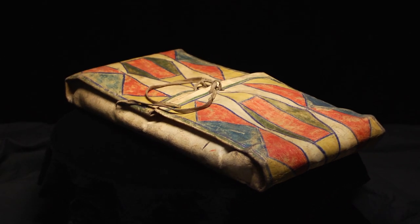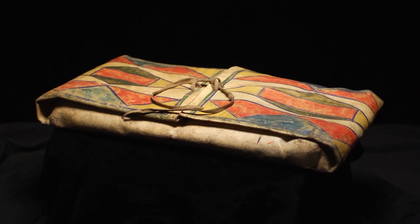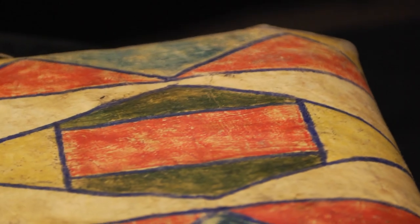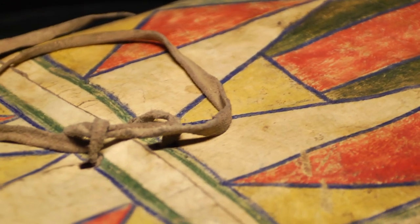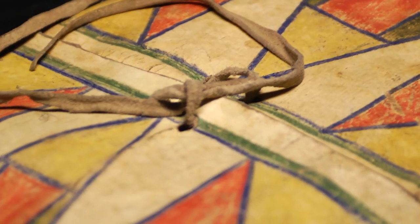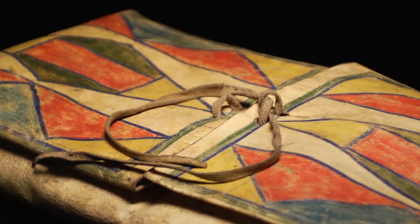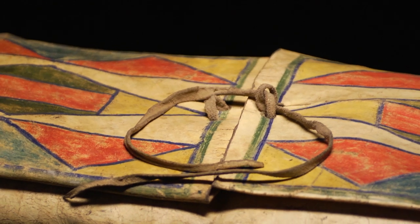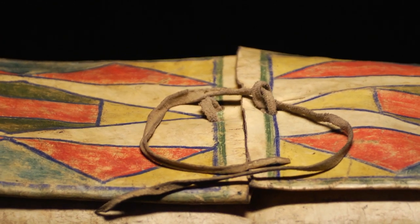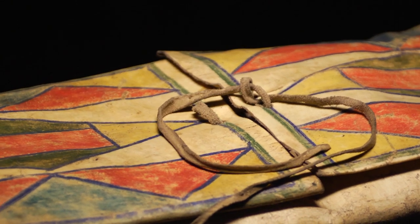I've only seen two older men that had bags made out of rawhide like this in my lifetime. When I was a young girl, probably around seven or eight, there was an old man. He was blind. He lived across the road from us. He would get his drum out early in the morning and you'd hear him singing. I used to like to go over there because he'd sing all the old songs. He's the one that had one of these bags.